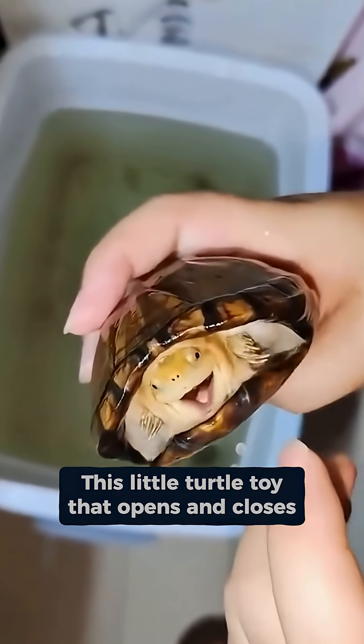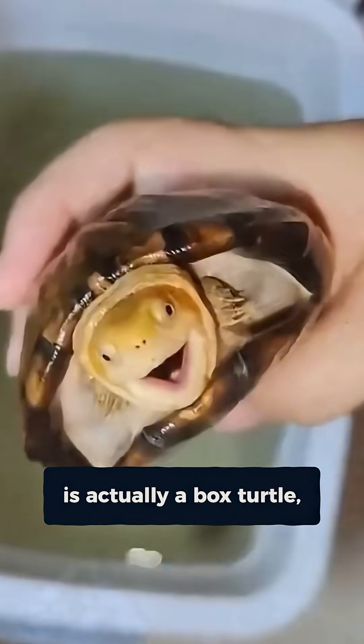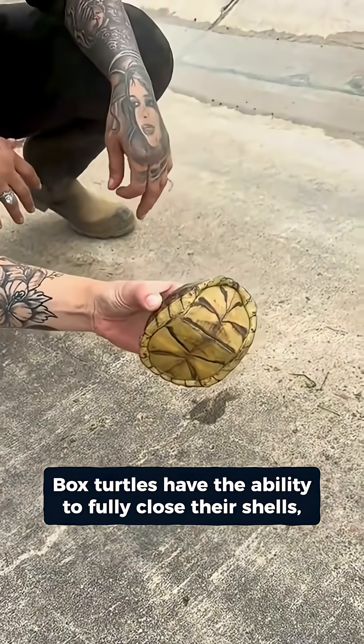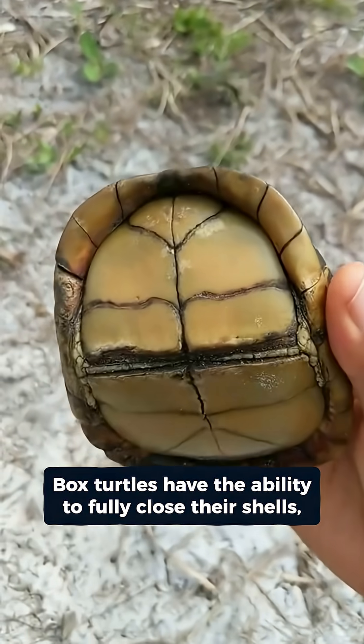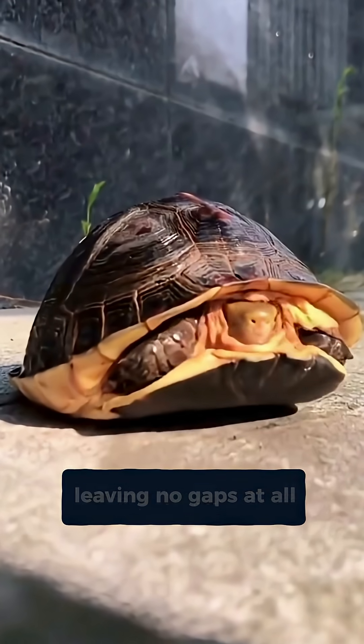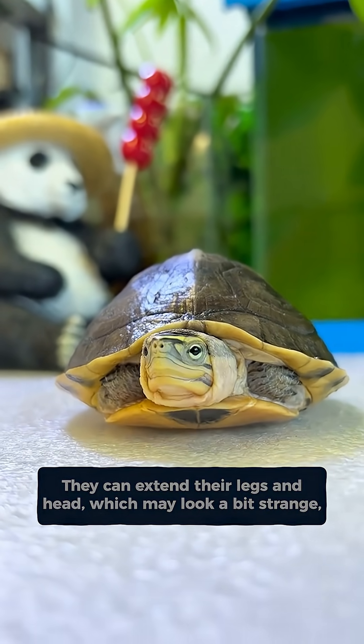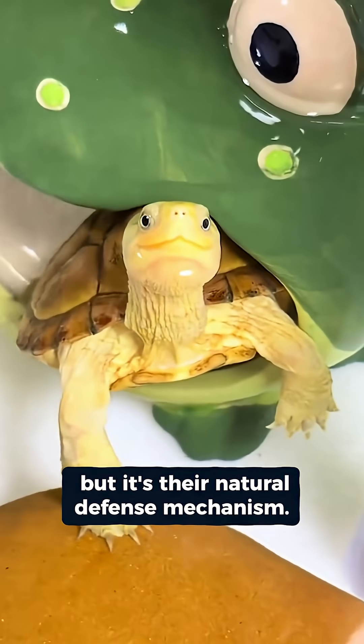This little turtle toy that opens and closes is actually a box turtle, part of the land turtle family. Box turtles have the unique ability to completely close their shells, leaving no gaps at all. They can stretch out their legs and head, which might look a bit strange, but it's their natural defense mechanism.